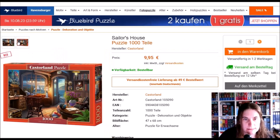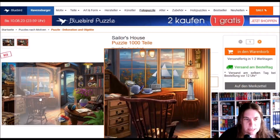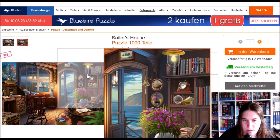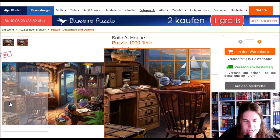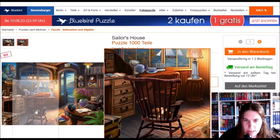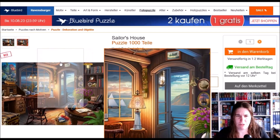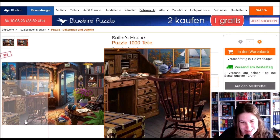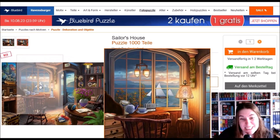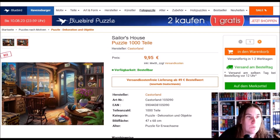Here's the sailor's house — normal Castorland box. I think this image is so calming. Imagine sitting there puzzling with that view — the desk is too small for a jigsaw and the chair doesn't look too comfortable, but the room looks very cozy. If I had that view while puzzling I would be totally happy. This will go on my wish list.